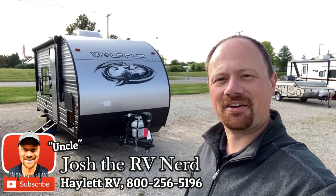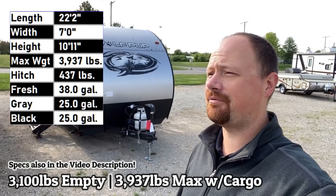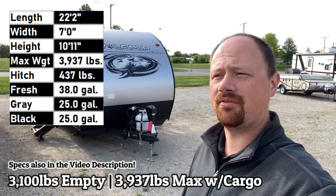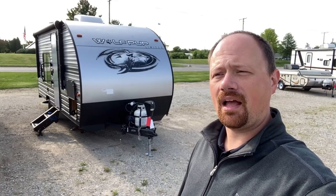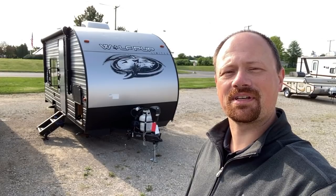Good morning, everybody. Josh RV Nerd here at Hayland RV of Coldwater, Michigan. It is early, brisk little morning. I'm kind of enjoying a little respite from the heat that we've had. I'm not caffeinated, so if I seem a little more off than normal, that's what's up.